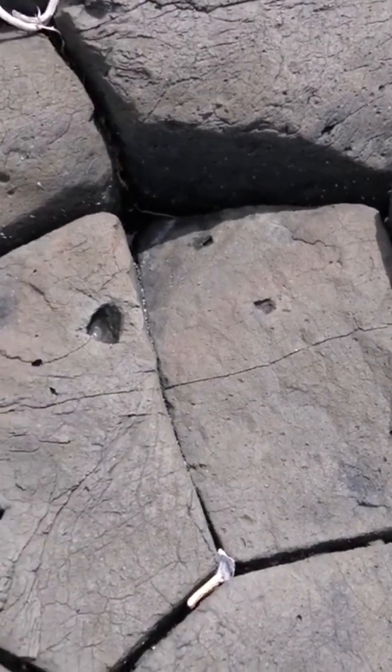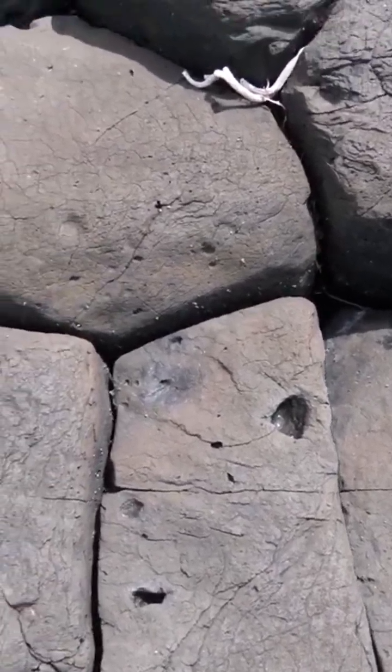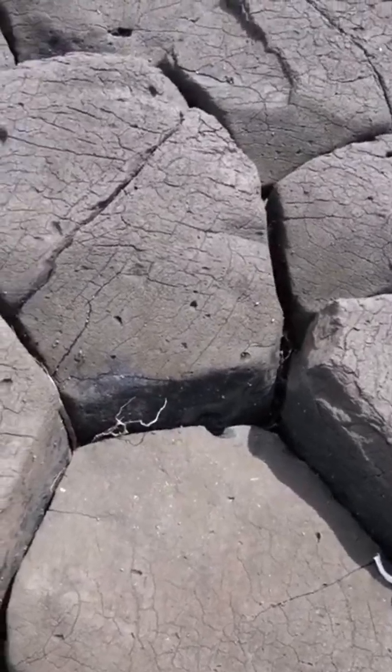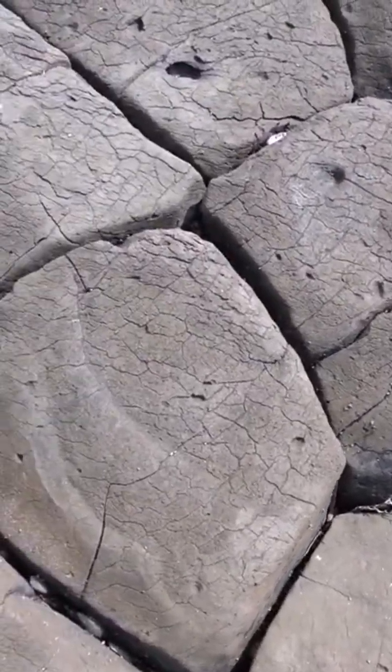You can end up with basalt columns that are rectangular, triangular, seven-sided, or even eight-sided, but the vast majority are five or six-sided.